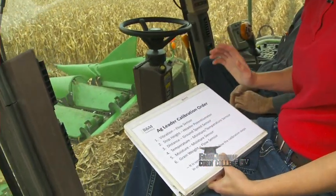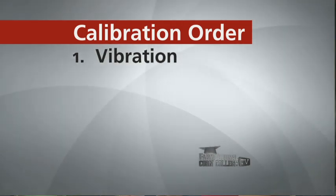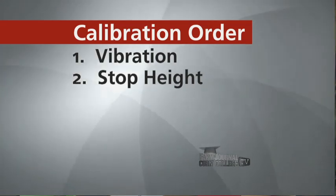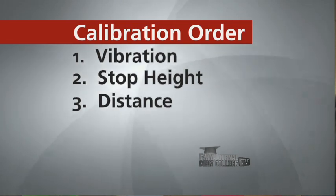What we're doing here is calibrating a yield monitor. The yield monitor calibration has several steps, and depending on the model or brand, some steps may vary. We always start with a vibration calibration — the head is down and in the running position at full speed, then through the monitor we do the vibration calibration. The second step is setting our stop height — at what height you want your GPS to shut off when you come to the end of the field. The third step is a distance calibration, where we measure out 400 feet, set flags at each end, actually drive that distance, and see how it correlates to what the combine recorded.